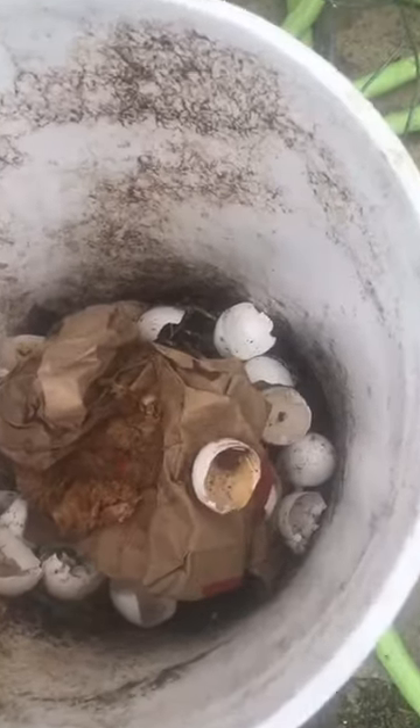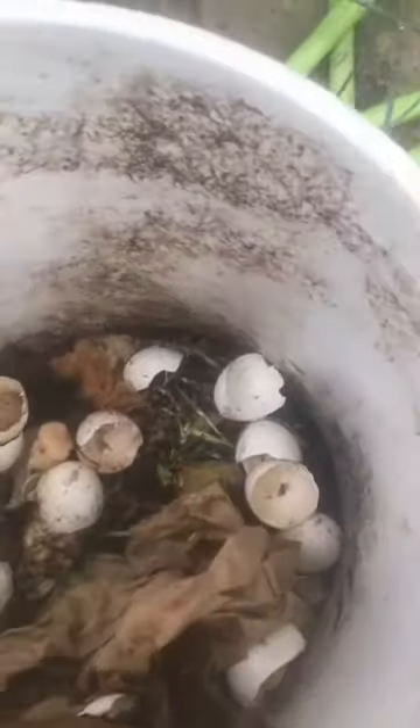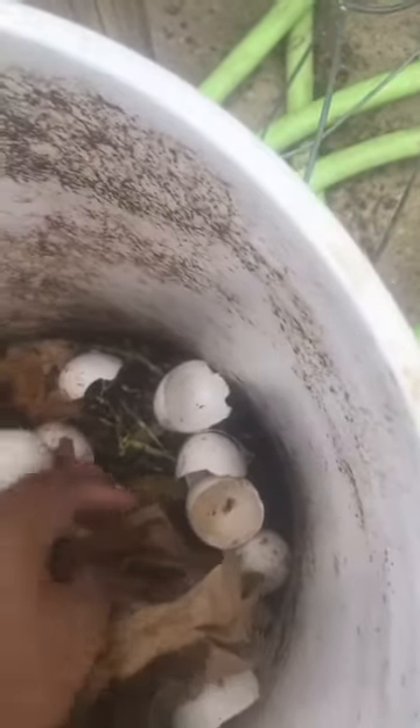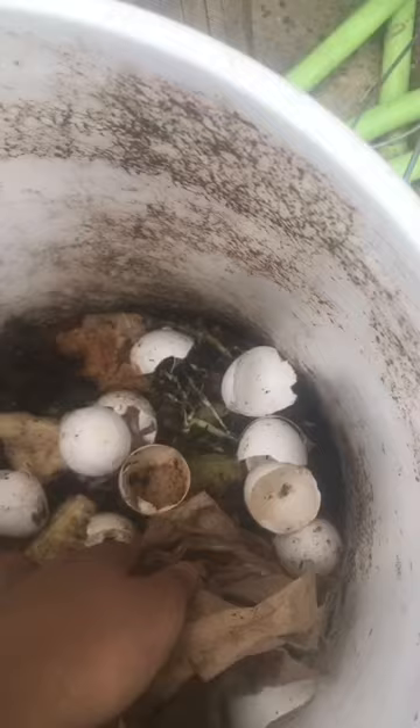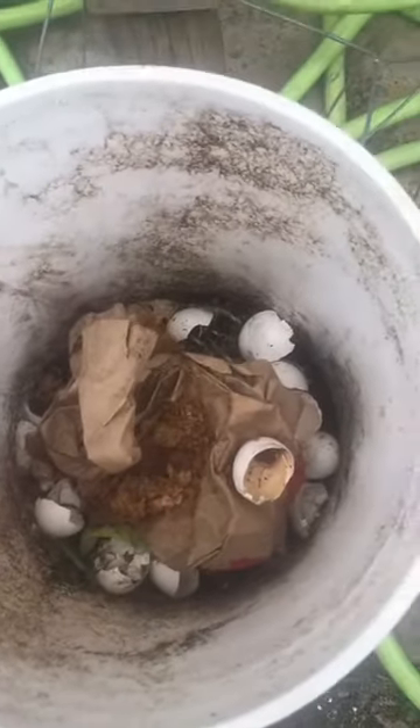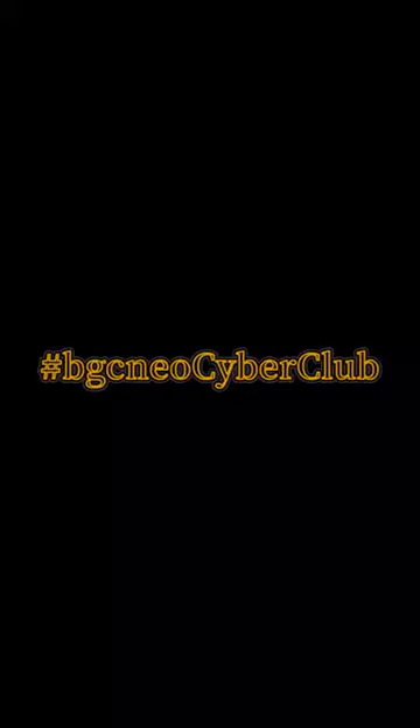The last project we did was our composting project, where we added our worms and our stuff. I'm just touching it here, but definitely the worms have done their job — a lot of the bread and stuff that we put in there has been broken down, and even the bag has been broken down a little bit.